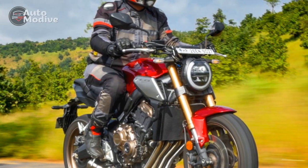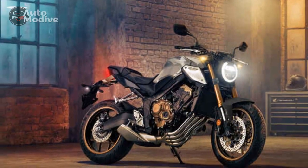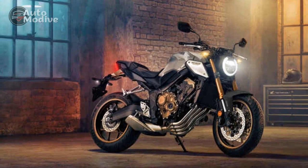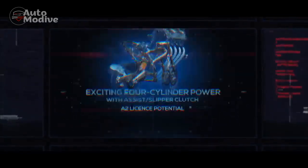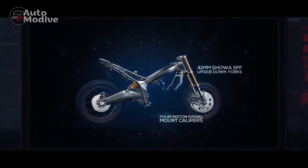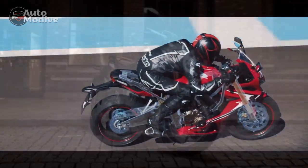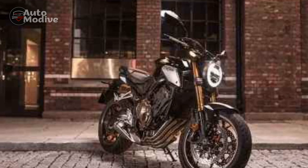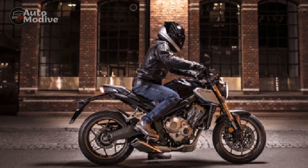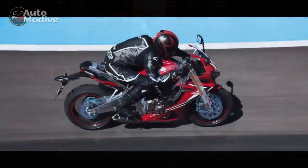Chassis and Handling: The Honda CB650R's chassis is a work of art in itself. It features a lightweight, diamond-shaped steel frame that provides exceptional rigidity while keeping the bike agile and responsive. This frame design allows for precise handling and cornering, making the CB650R a formidable companion in tight urban streets and twisty mountain roads alike. The suspension setup consists of a Showa Separate Function Big Piston front fork and a rear monoshock, both of which are fully adjustable. This suspension system ensures a plush yet controlled ride, soaking up bumps and imperfections in the road while maintaining stability during aggressive riding.